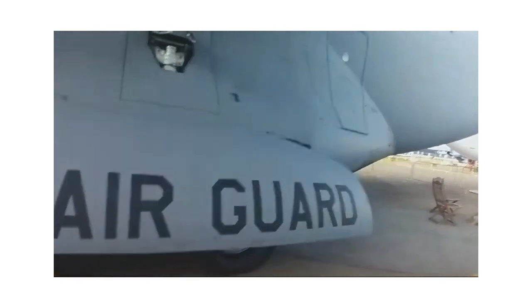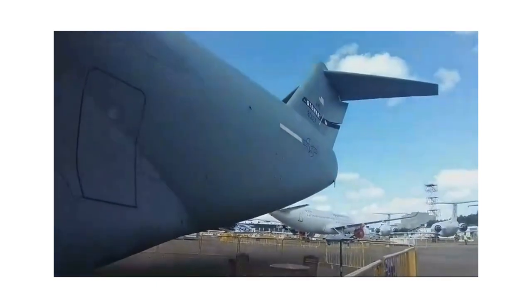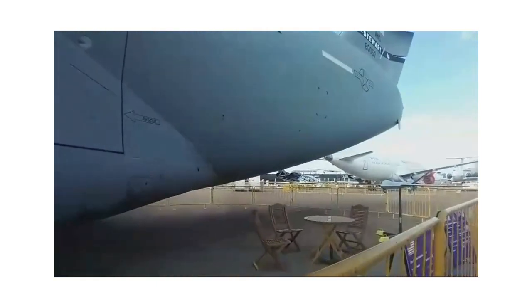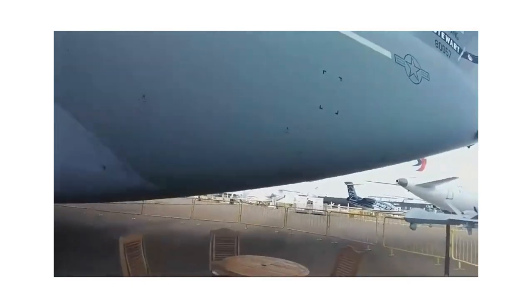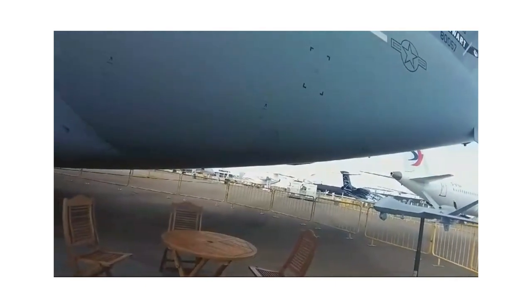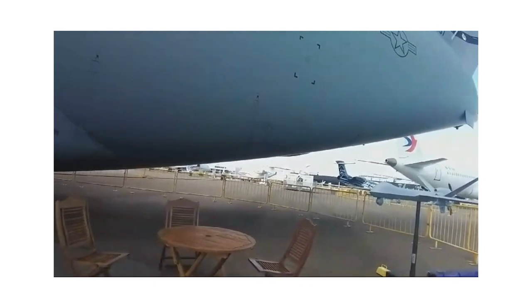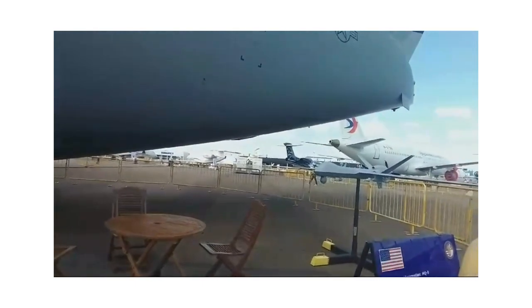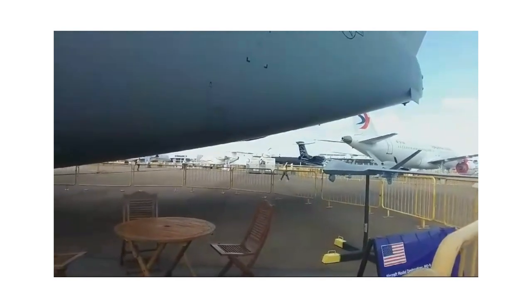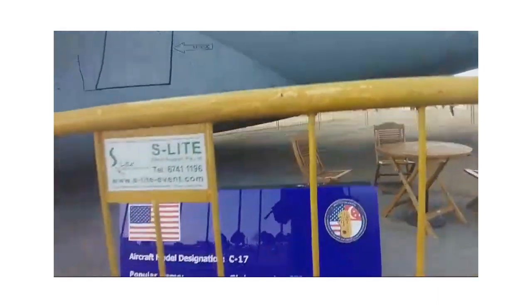Let me go behind the aircraft to show you the tail area. Just beneath it you can see an unmanned system — this is a model of the MQ-9 Reaper, which is with the US Air Force. It's made by General Atomics Aeronautical Systems with a Honeywell engine. This unmanned system really works in man-unmanned training and man-unmanned teaming, making it a great example of modern technology.